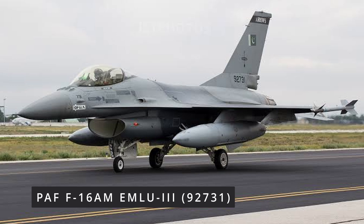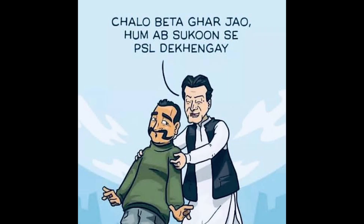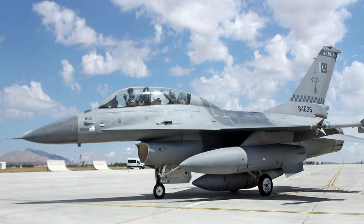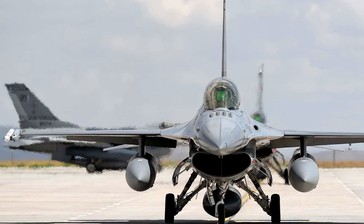The single-seater F-16 (serial 92-731) shot down an Indian Air Force MiG-21 Bison, which was being flown by Wing Commander Abhinandan Vartaman on that day, also using an AMRAAM. Regarding the 'Top Gun 4X' marking written on the aircraft — the Pakistan Air Force conducts internal air warfare exercises, and in one such exercise this aircraft achieved a 4-times win record, which is why it carries the 'Top Gun 4X' or 'X4' marking.